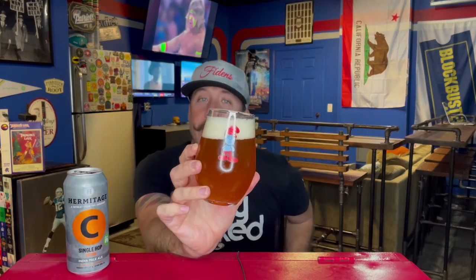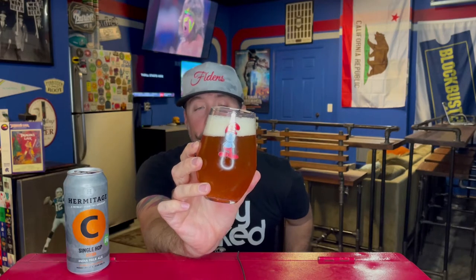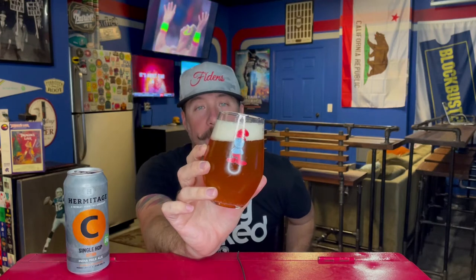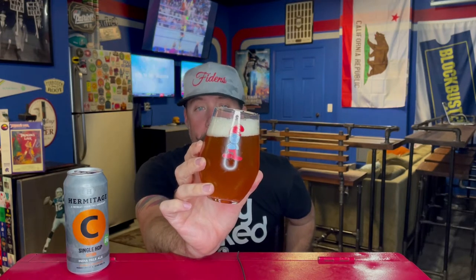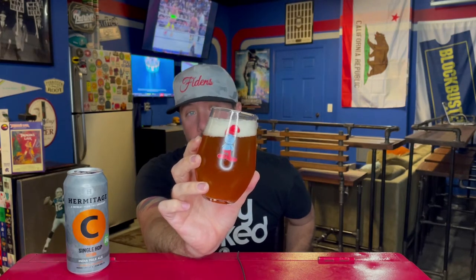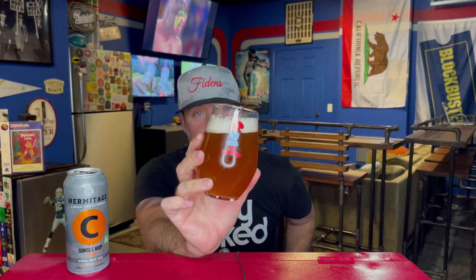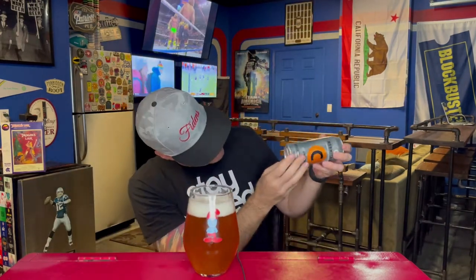This is an absolutely amazing looking beer. It is crystal clear — it almost looks like an amber color, though it probably looks darker on camera because we're sitting at the red video game setup. It's kind of a golden copper color — copper isn't quite right, it's more gold. Tons and tons of bubbles, a good finger and a half of fluffy off-white head. Look at that clear beer. Is there a date on this can?